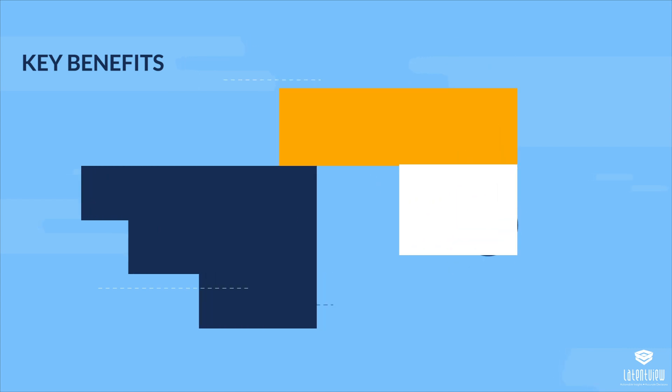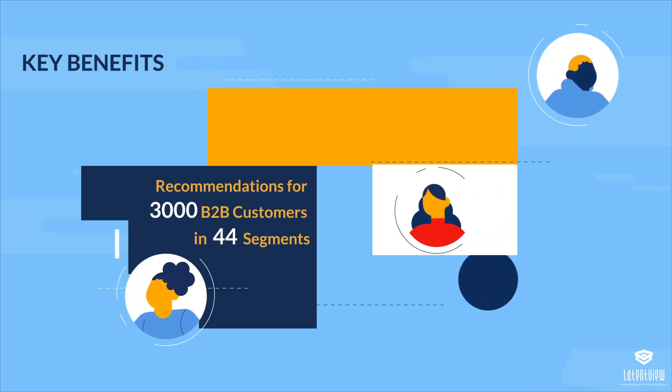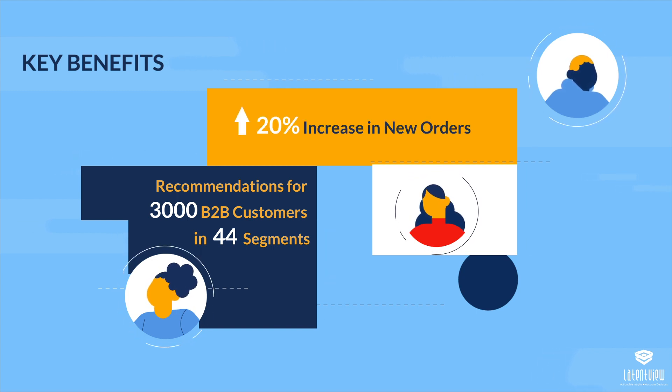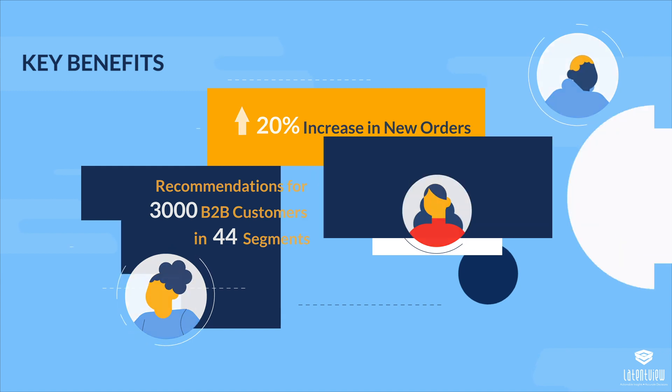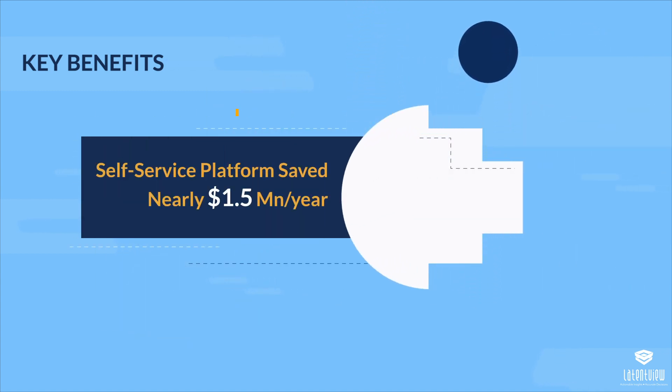Our solution generated recommendations for a total of 3,000 B2B customers in 44 segments, resulting in a 20% increase in the value of new orders from existing customers. Replacing the legacy systems with a self-service platform saved nearly $1.5 million a year by reducing license costs.